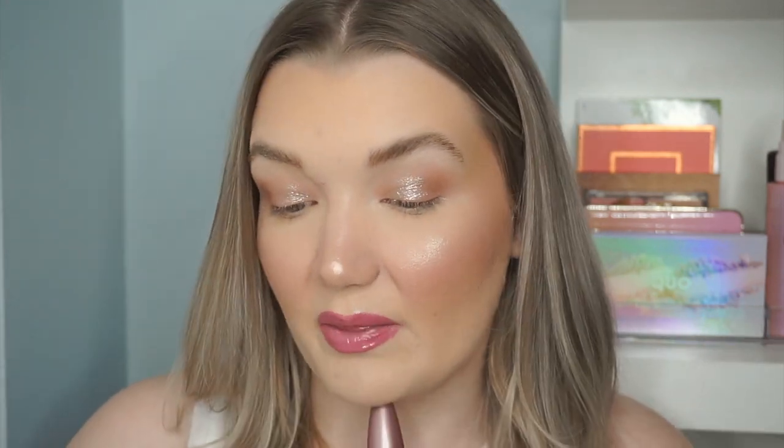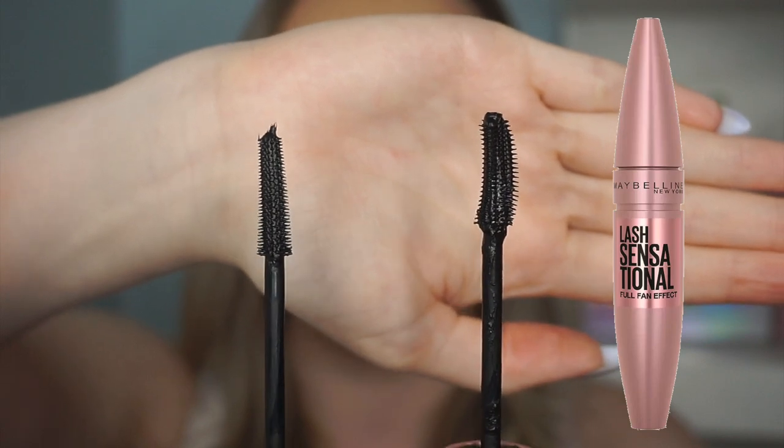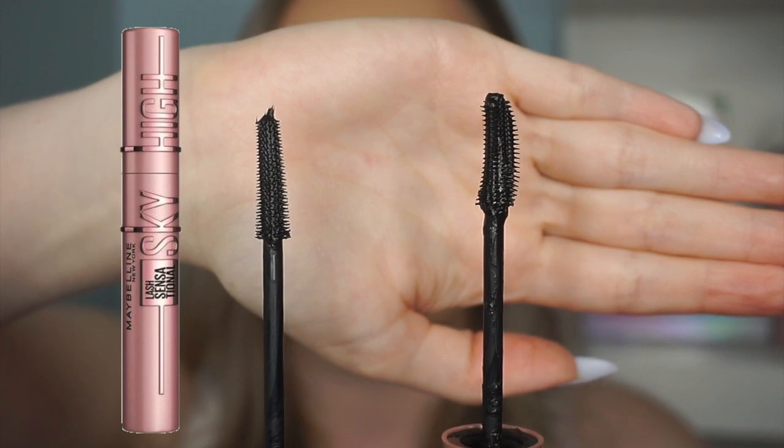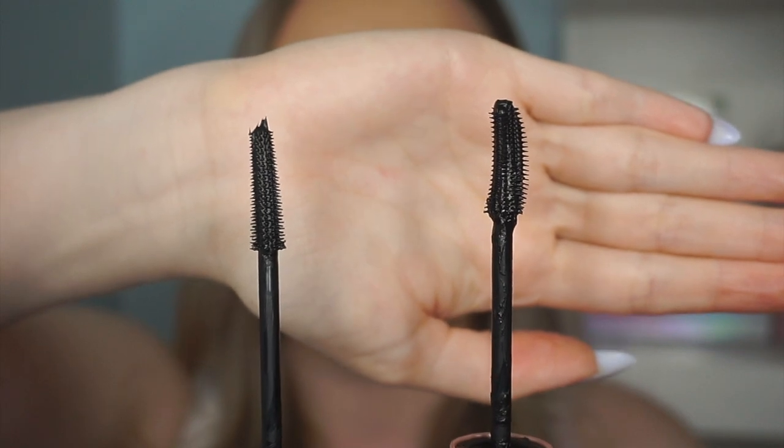The original Lash Sensational mascara is $10.49 and comes in three shades, all currently available on Shoppers Drug Mart. Its brush advertises a full fan effect with a patented fanning brush featuring 10 layers of bristles that capture lashes from root to tip. There are no real claims about length or volume — it's specifically designed to give a full fan-out effect. So we have the Lash Sensational with a more fanned-out, shorter-bristle brush, and the Sky High with a thinner, longer brush.